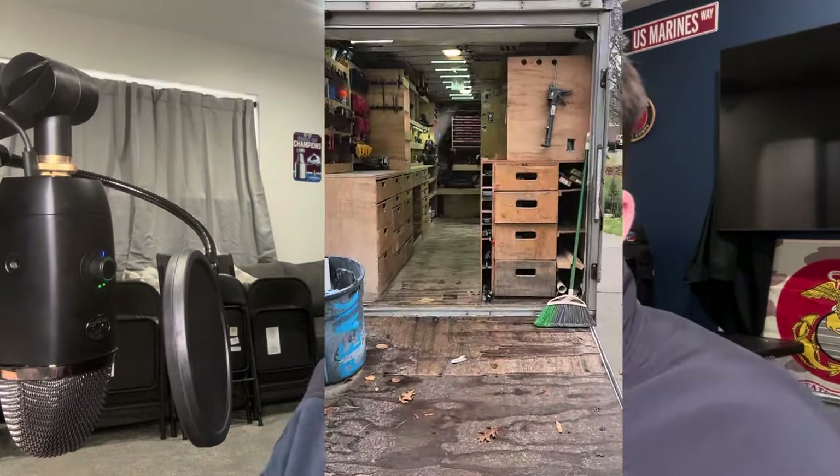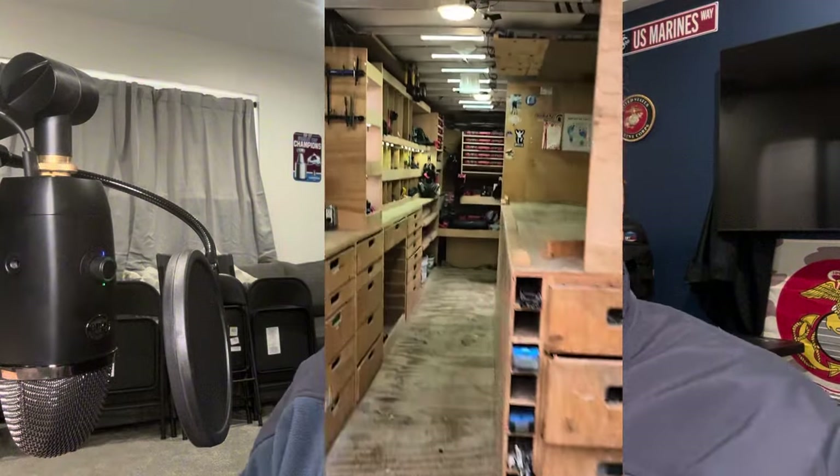Welcome back guys. Letting you know there's a sponsor for this video — Jobber. But let's get into number one: a tool trailer, or I'd say contractor van, contracting trailer, organized vehicle with tools.